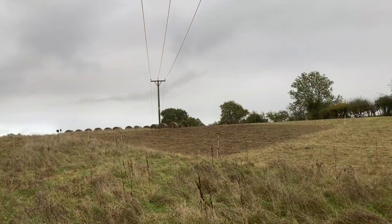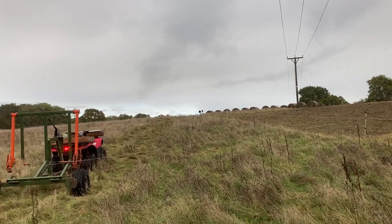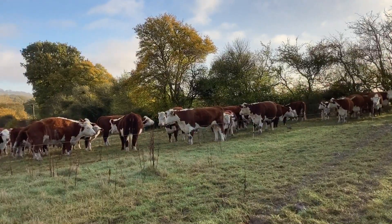Here you can see a day where we let them stay in just too long, but I'm pretty sure that will recover as well as the rest. You can just see the bales lined up on the top of the hill.